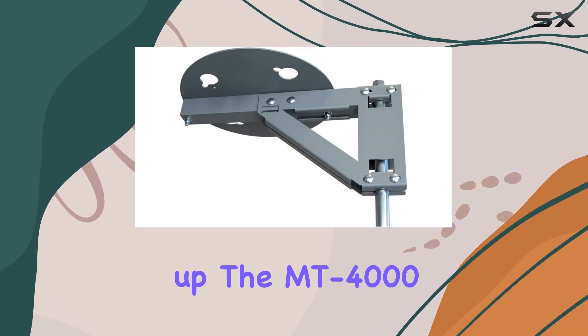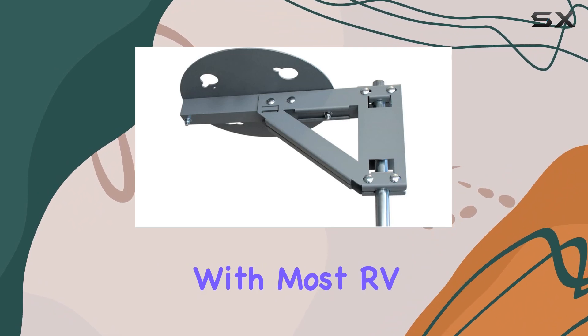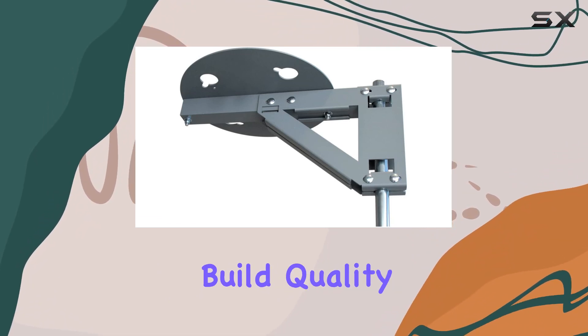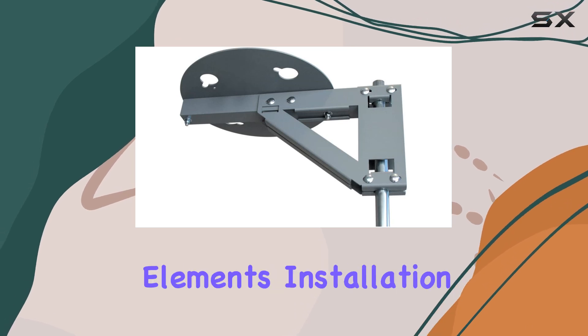Setting up the MT-4000 is straightforward. Its gray color blends well with most RV exteriors. The build quality feels robust, ensuring durability against outdoor elements.